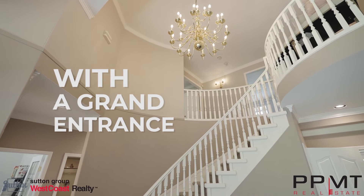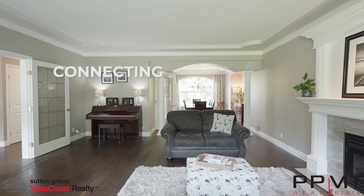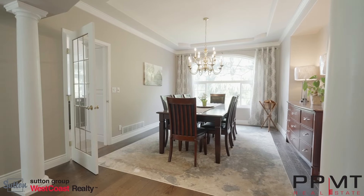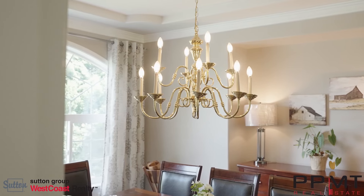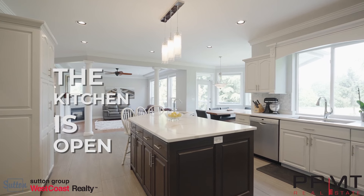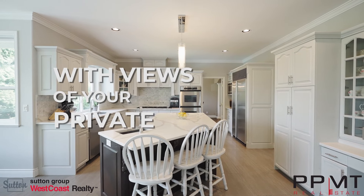This home welcomes you with a grand entrance and a curved staircase. The large open living room is perfect for lounging, connecting to a formal dining room which is perfect for those family meals. The kitchen is open and bright offering stainless steel appliances and a large balcony with views of your private yard.